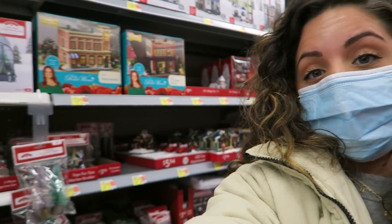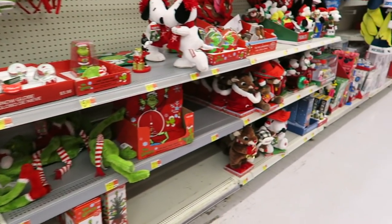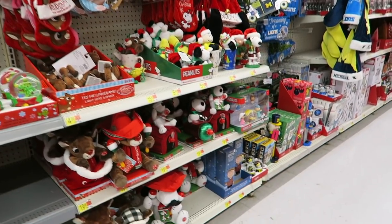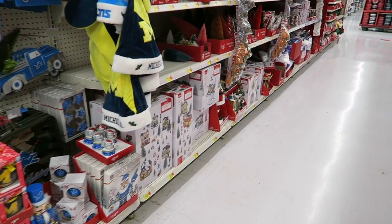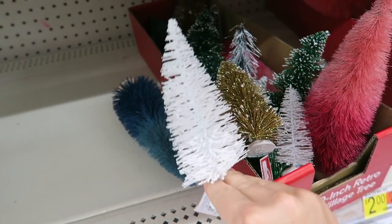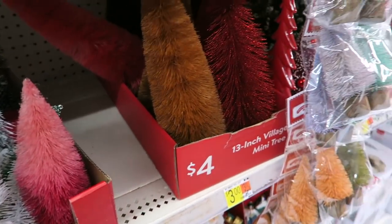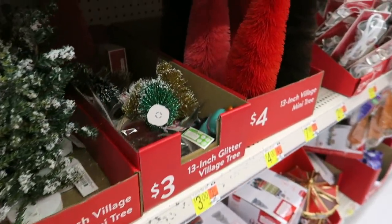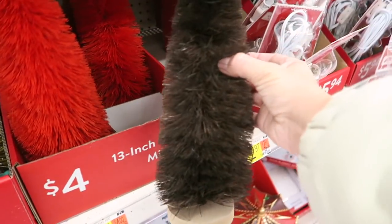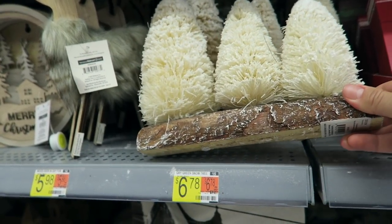Mom and I are at Walmart now checking out all the Christmas stuff. She's going to get the tree that I have too. For her basement she's doing something super fun for my nieces — presents will be down there this year. They have little bottle brush trees here too, a bunch of different colors. One is only a dollar! This orangey color is cool, and there are some at $3-4. I like this brown one — I haven't seen one that color. That's cool — even on a little log, that's a good price.